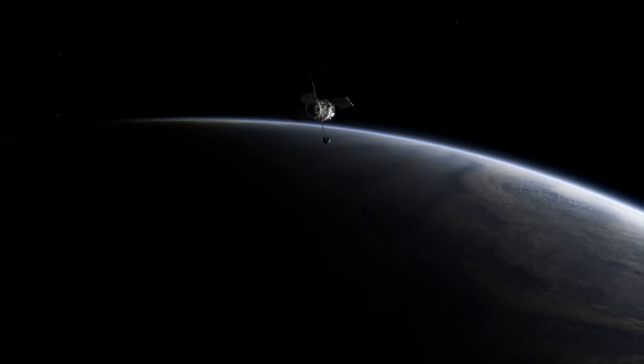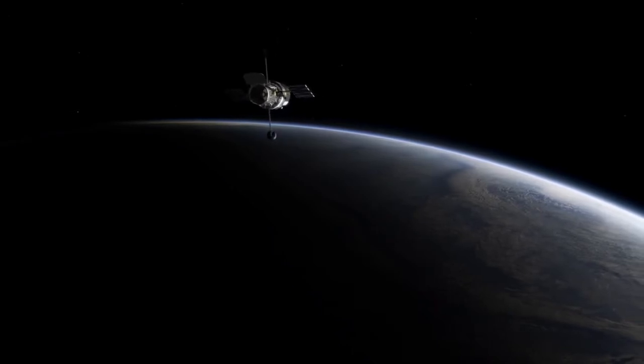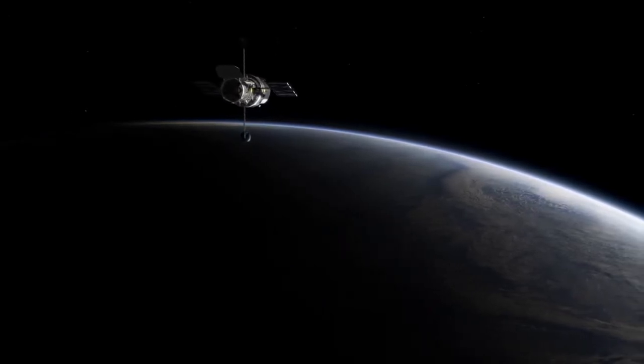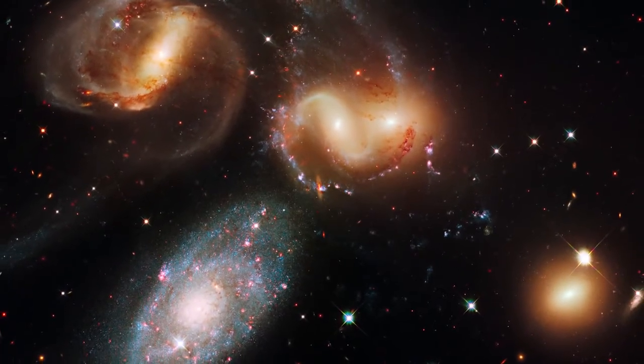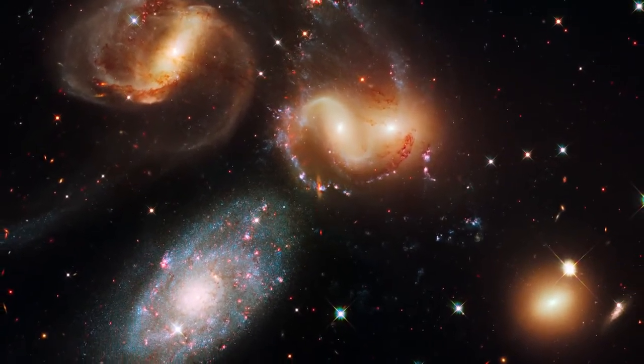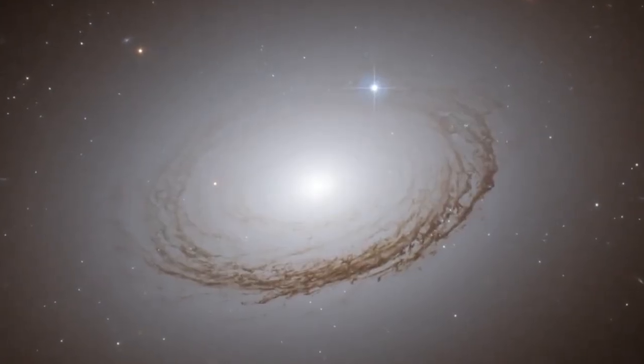Despite its many passages through the perilous South Atlantic Anomaly, Hubble has survived for almost 25 years in orbit, and continues to send us stunning astronomical images and observations that help to unravel the mysteries of the Universe.